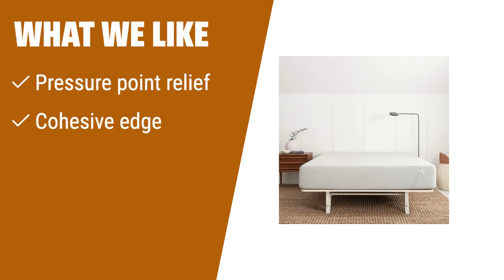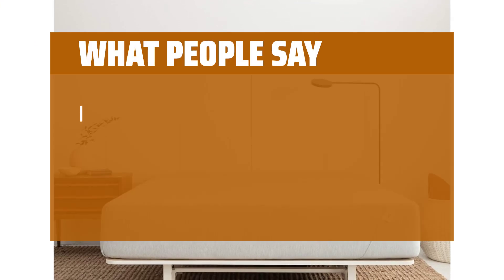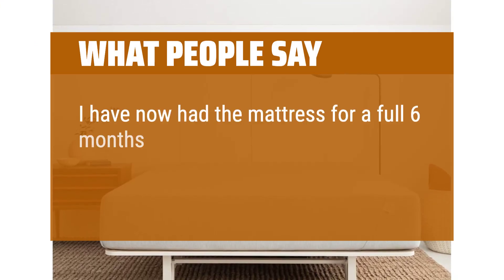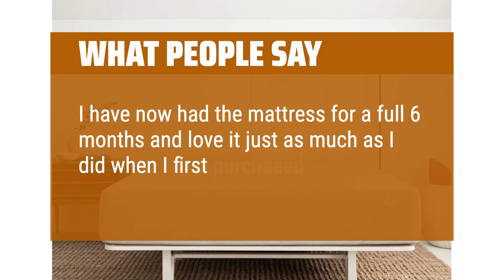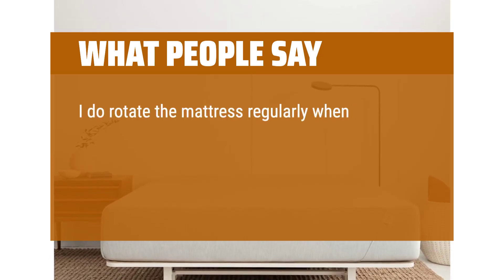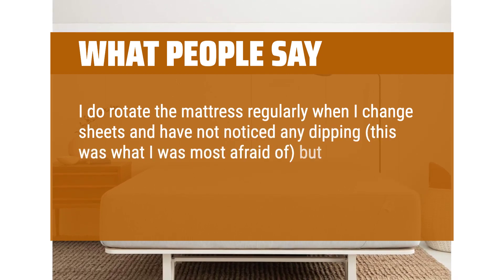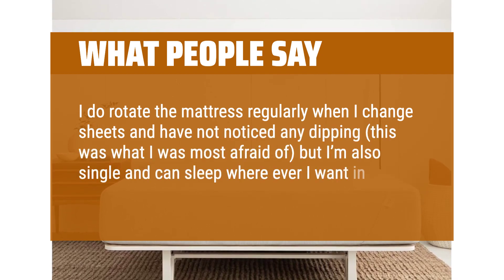What we like: If you like a mattress that offers excellent pressure point relief, or if you tend to sleep hot and need a mattress that stays cool, you should consider this option. What people say: I have now had the mattress for a full six months and love it just as much as when I first purchased it. I rotate the mattress regularly when I change sheets and have not noticed any dipping. I have also had friends sleep over and point out how comfortable it is.